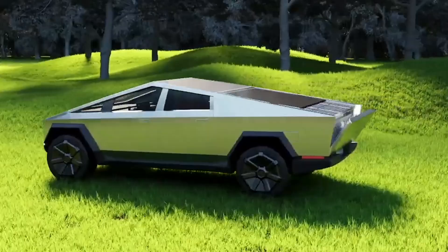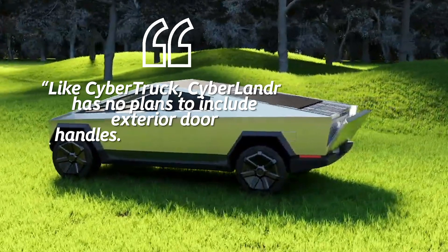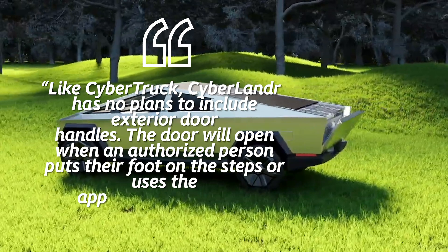According to the company, like the Cybertruck, the Cyberlander has no plans to include exterior door handles. The door will open when an authorized person puts their foot on the steps or uses the app to open the door.